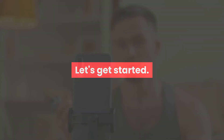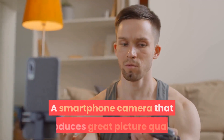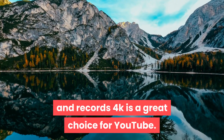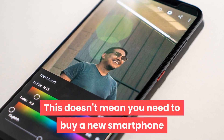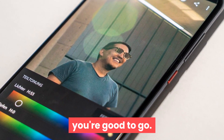Let's get started. You can film your first videos using a smartphone. A smartphone camera that produces great picture quality and records 4K is a great choice for YouTube. This doesn't mean you need to buy a new smartphone — as long as your current phone's video quality is great, you're good to go.